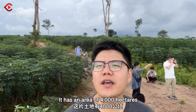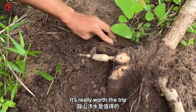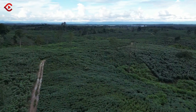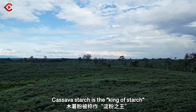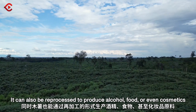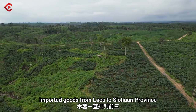It has an area of 4,000 hectares, and each hectare can produce as many as 20 to 25 tons. It's really worth the trip. Cassava starch is a king of starch — it can also be reprocessed to produce alcohol, food, or even cosmetics. It ranks third on the list of imported goods from Laos to Sichuan province.